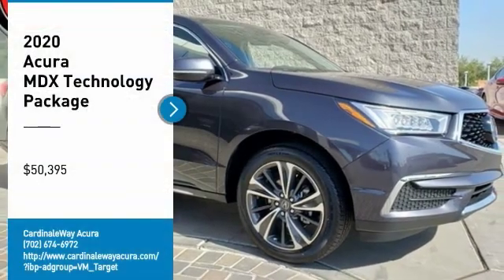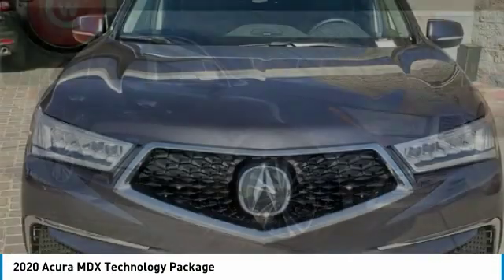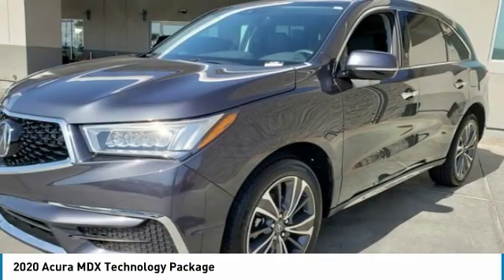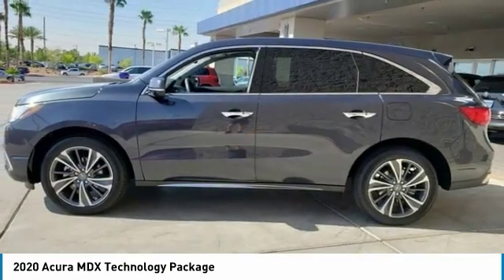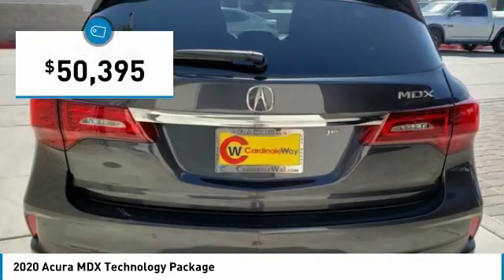Looking for the right vehicle? Check out the 2020 MDX. The Acura MDX is a wonderful choice if you're looking for a mid-sized luxury crossover SUV. Thanks to its high safety scores, a strong engine, all-around utility, and capable handling, and is priced below $55,000.